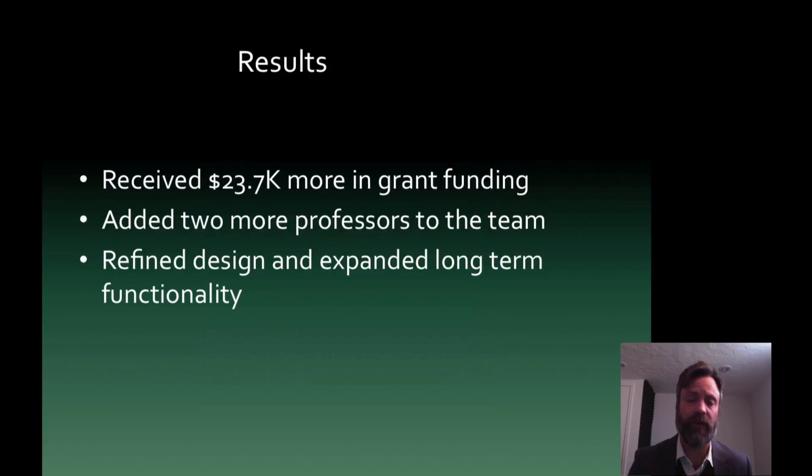The results for us, which was really wonderful, is that we recently received $23,700 more in grant funding, which has now taken us to the stage where we can fully develop a final product. This also allowed us to add more people to our team, and it allows us to continue to refine this and test it with beta testers and ourselves, tweaking for long-term functionality.